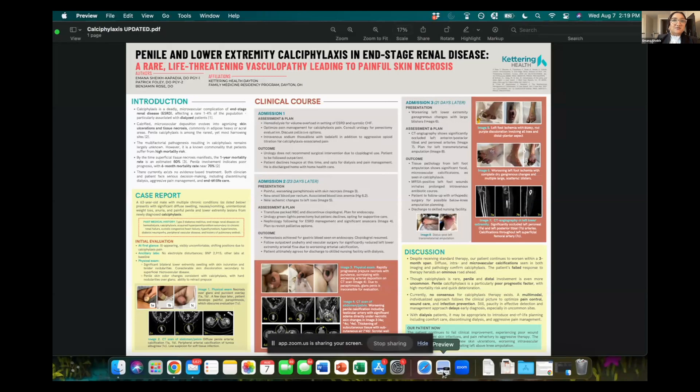We have this pretty unique case. It follows a three-month narrative of a patient afflicted with calciphylaxis. Calciphylaxis is a rare, deadly microvascular disease commonly affecting end-stage renal patients, mostly dialysis-dependent patients. We see calcified microvascular deposition that progresses into painful skin ulcerations and necrosis. Penile calciphylaxis is actually among the rarest and most harrowing sites. There is high mortality risk, and that substantially increases as we see superficial necrosis. With penile calciphylaxis, we see increased mortality risk to about a six-month mortality rate of 70%. It's quick, it's grim, and there's no evidence-based treatment.